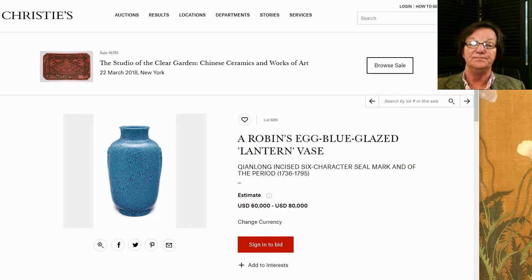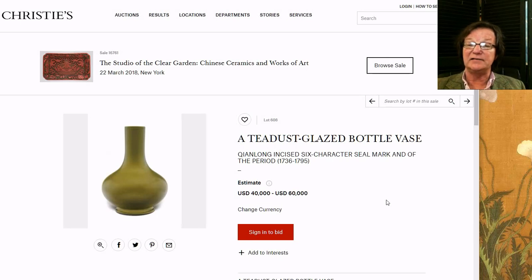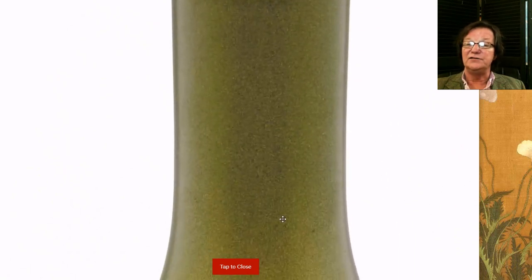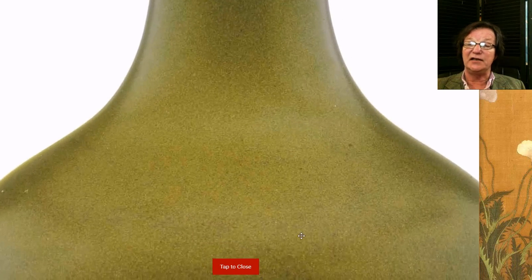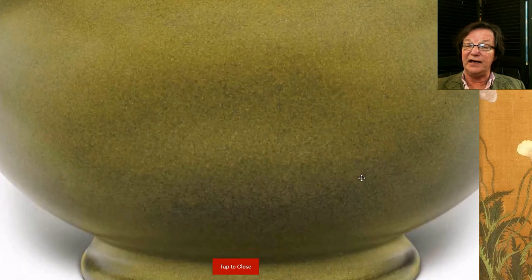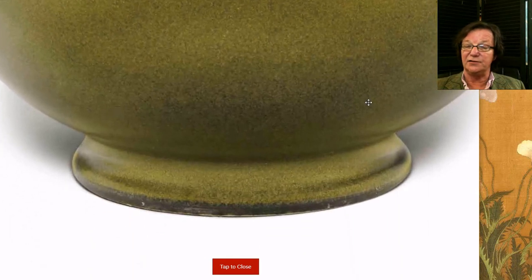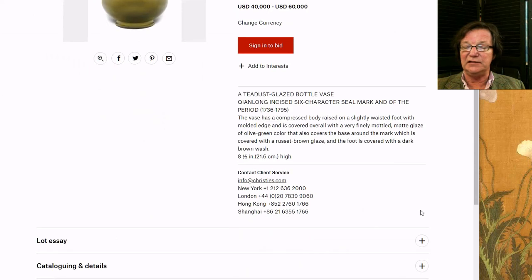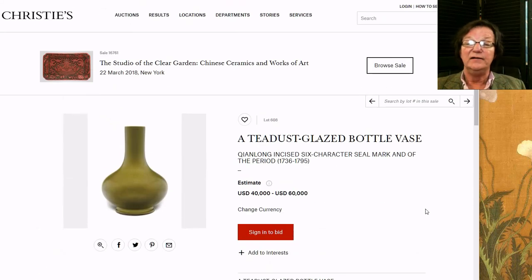I like this tea dust glaze piece a lot — a nice Qianlong one with an incised six-character mark. I wish they included a close-up of the mark on these. The glaze has just the right evenness and a nice yellow component to it, with a very sweet surface texture. It runs down over the foot and ends just above the foot rim, darkening slightly — a nice example, beautifully done. It's only eight inches — smaller than usual — and estimated at forty to sixty thousand dollars, a very sweet little piece.